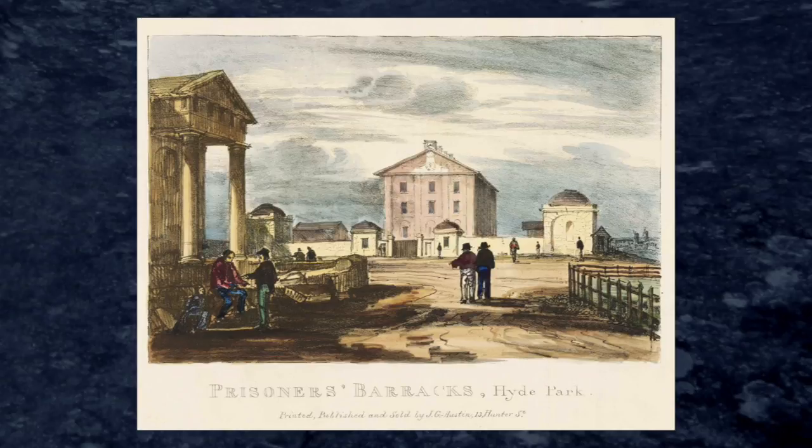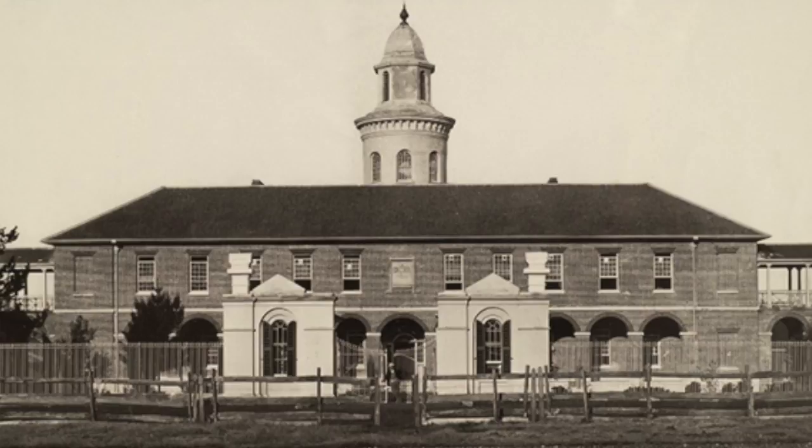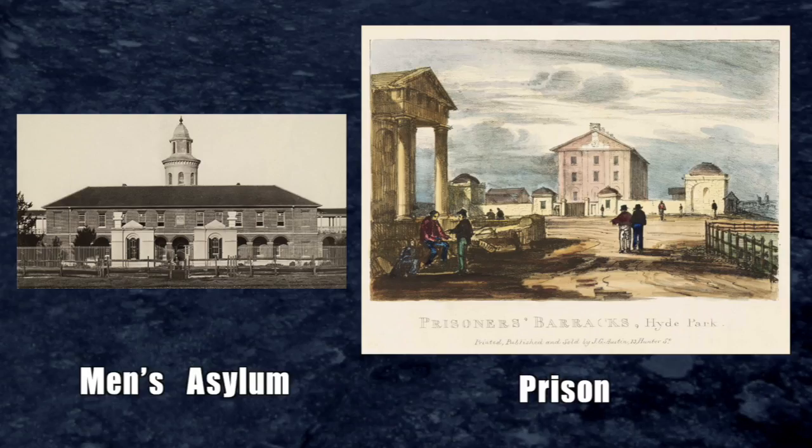This video serves as a bit of comparison. If people go back to my video of the men's asylum in Liverpool, Sydney, there are comparatives to be made, and you can see the detail within that video.